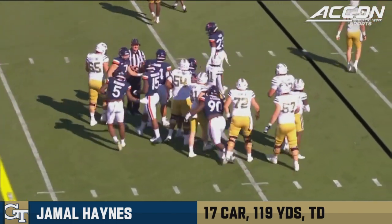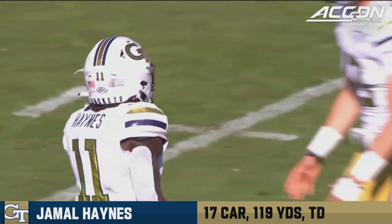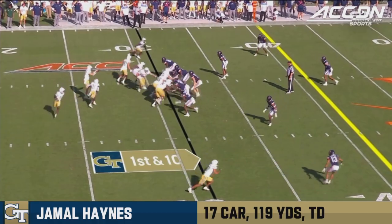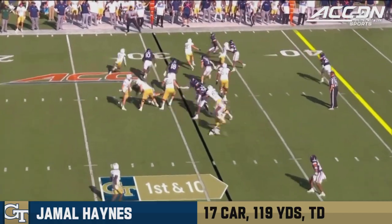Georgia Tech quickly once again with a five-yard play. Haynes gets the call on successive plays. As long was a 47, and just as we go to break, missed a 48-yarder there — just a little bit short.